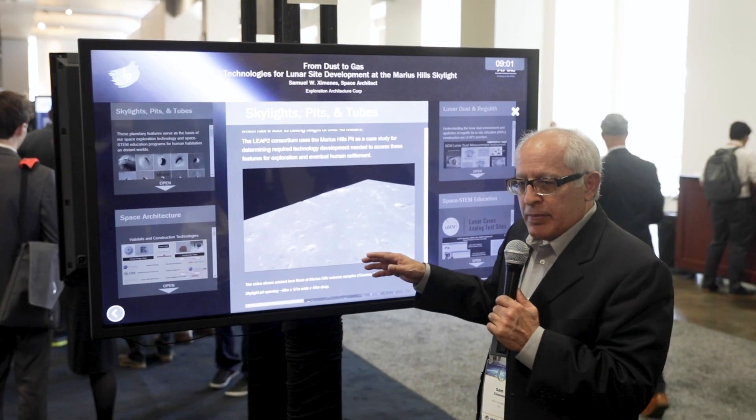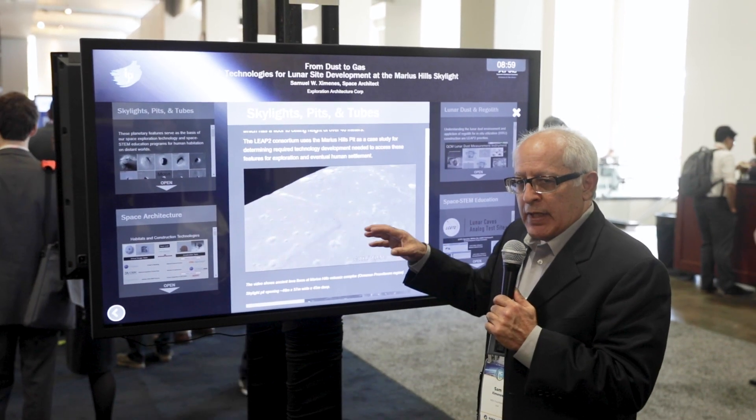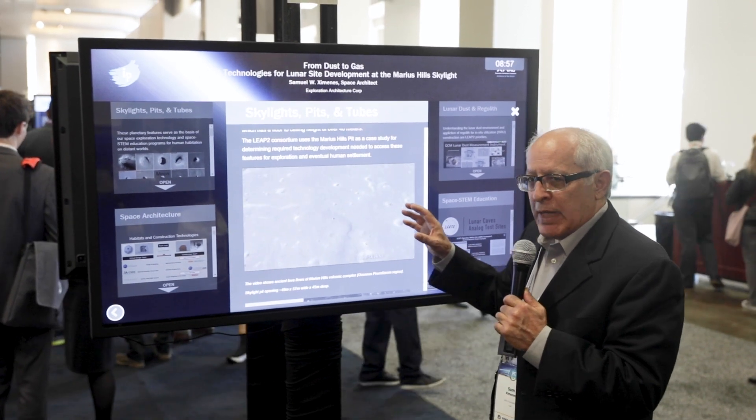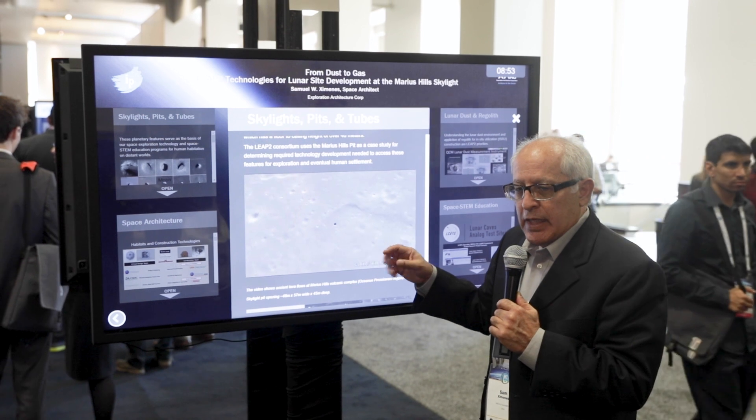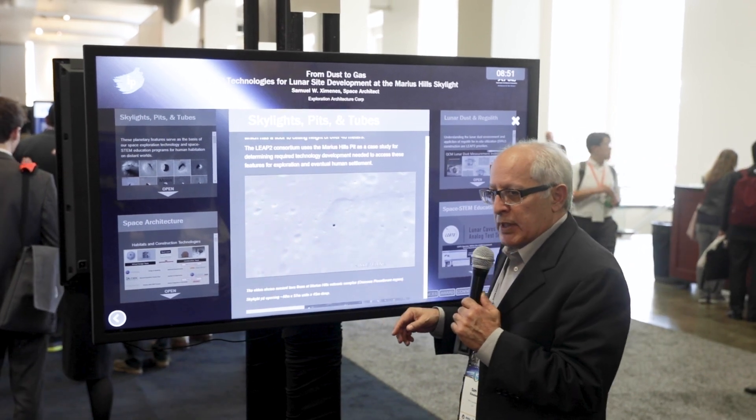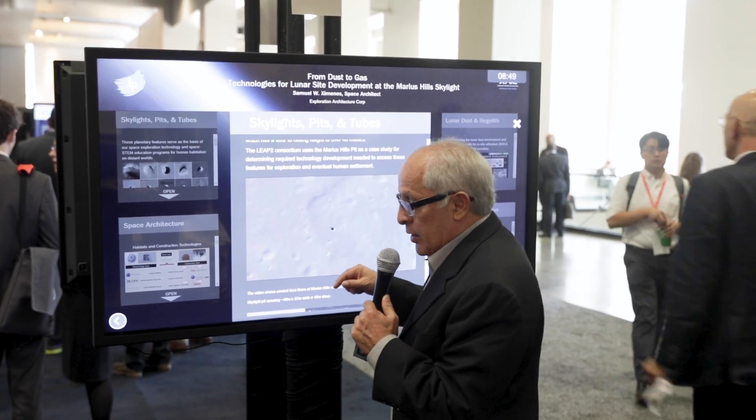The Marius Hills Skylight is what we look for when we do a specific site development program. However, because it's a prototype, these technologies that we're developing are applicable to any one of these types of features at any other location, because the issue is of access and usability of the whole.